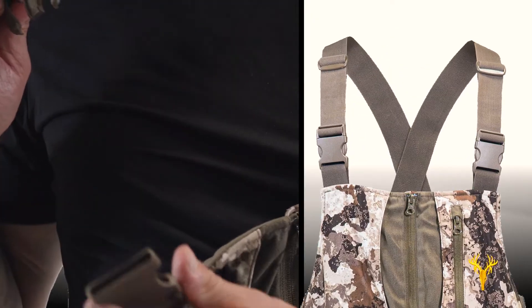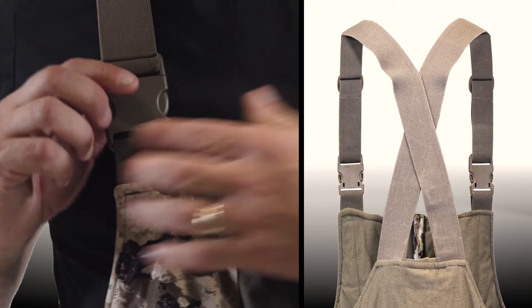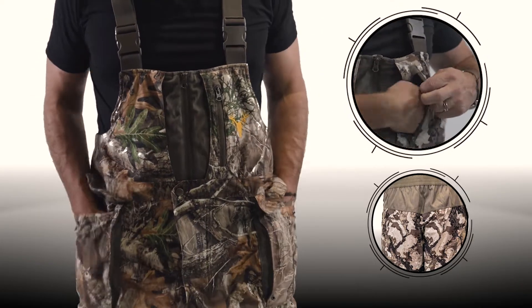Fully adjustable shoulder straps provide a comfortable and snug fit. The two zip-up hand warmer pockets and rear pocket offer additional storage.